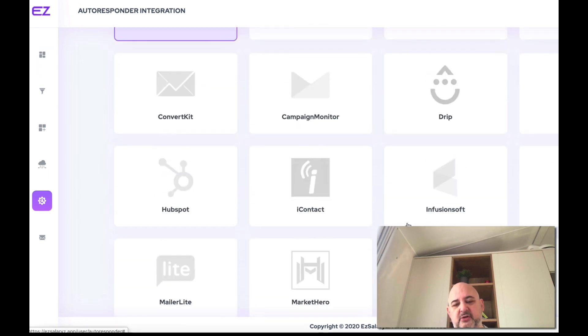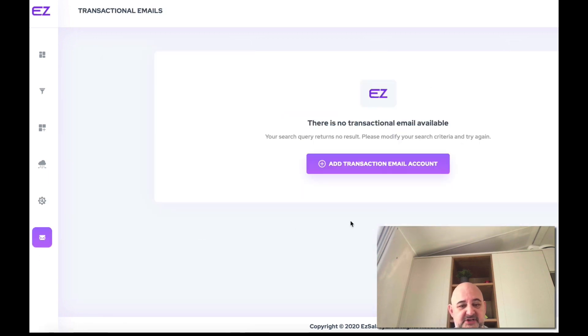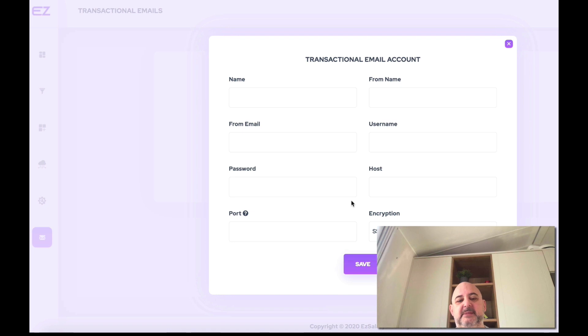For autoresponders, they've got all the major autoresponders covered — no issues with those. I connected Aweber in about 30 seconds. Then we've got transactional emails — SMTP.com, SendGrid, etc. These are the emails you send out once someone's purchased one of your products: a welcome email saying thank you for purchasing, login details, password reset, etc. I'll show you where those appear on the digital product.